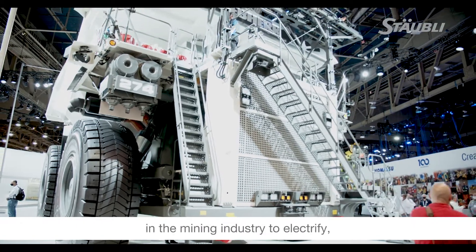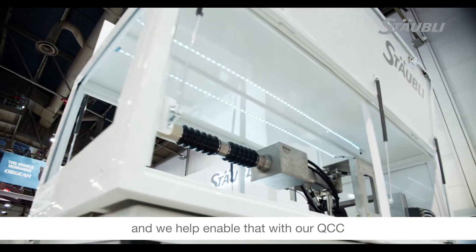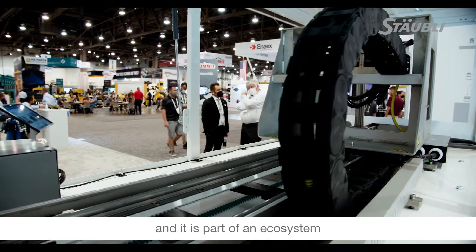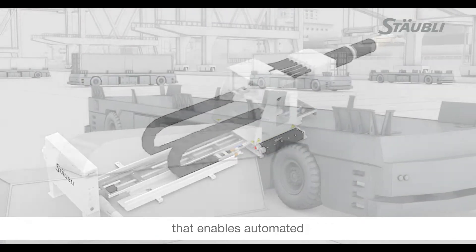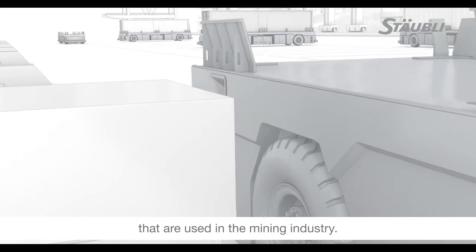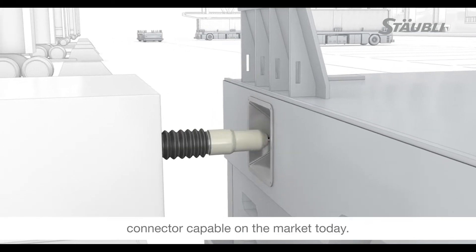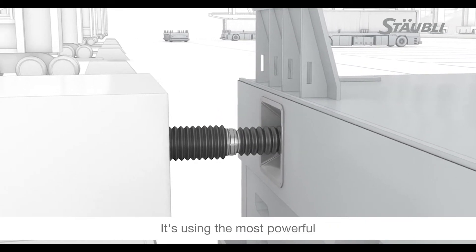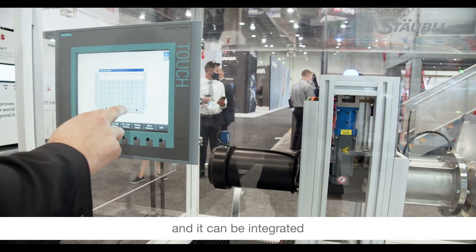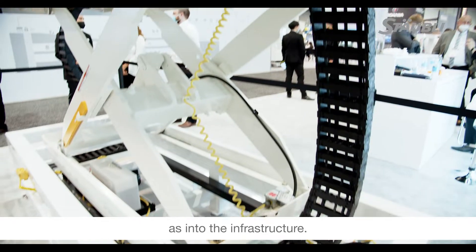There's a big push in the mining industry to electrify and we help enable that with our QCC. The QCC is an automated connection device and it is part of an ecosystem that enables automated charging for electric vehicles used in the mining industry. It is the highest power connector capable on the market today, used on the most powerful electric dispensers or chargers — EVSE — and it can be integrated seamlessly into the vehicle or machine as well as into the infrastructure.